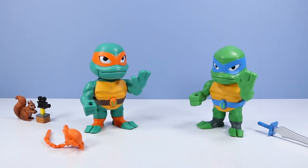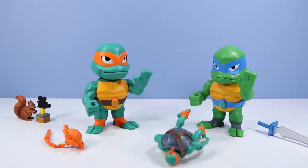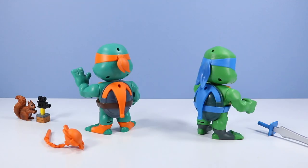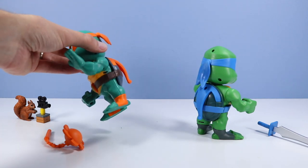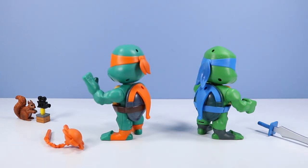And here we are out of box. I'm curious how they scale to a basic assortment turtle — about a head taller. Mikey, why would you push your own self over? Rotating around to their shell sides, we can see some Take Along Turtle Bro shell clips — that's a pretty fancy idea. You clip these onto a belt or bag and take them with you.